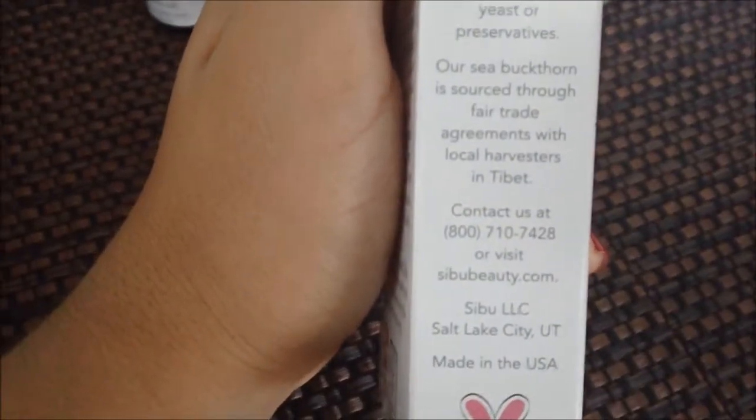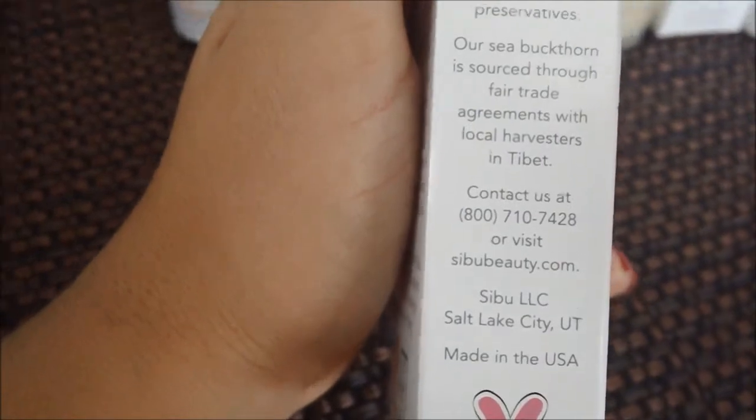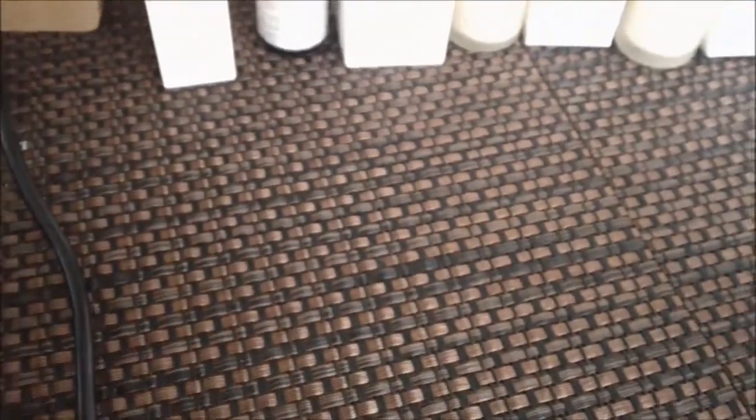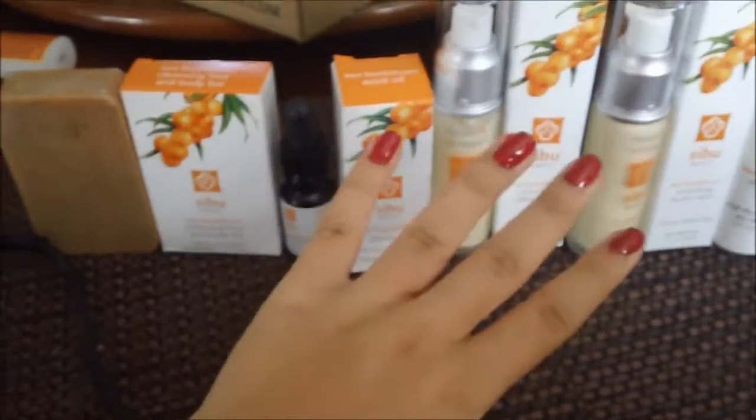There's no dairy — at least in the soap bar — there's no dairy, wheat, gluten, sodium, yeast, or preservatives. And one of these other boxes says it's paraben free, cruelty free, and no dairy, wheat, gluten, sodium, yeast, or preservatives. So all of this is very natural, it's very good for you, and I would 100% recommend these products.